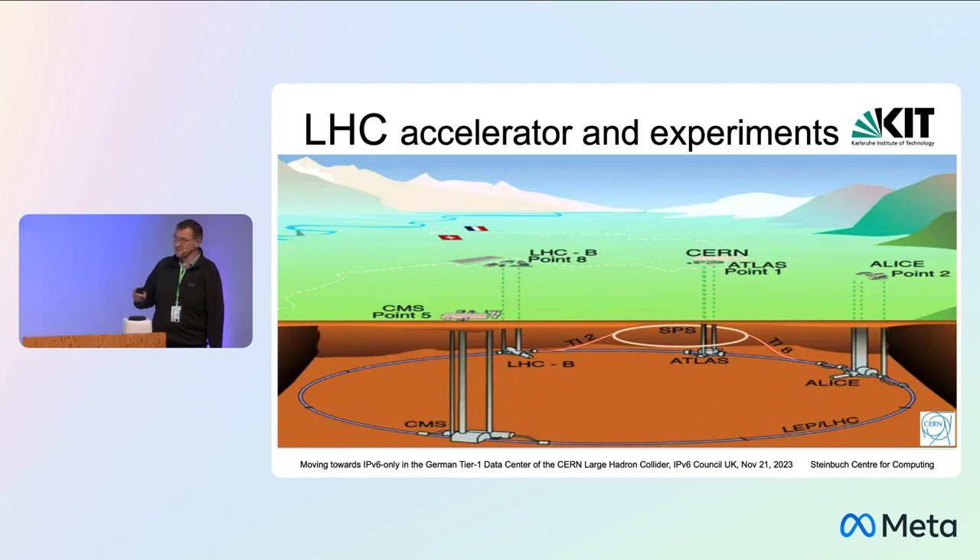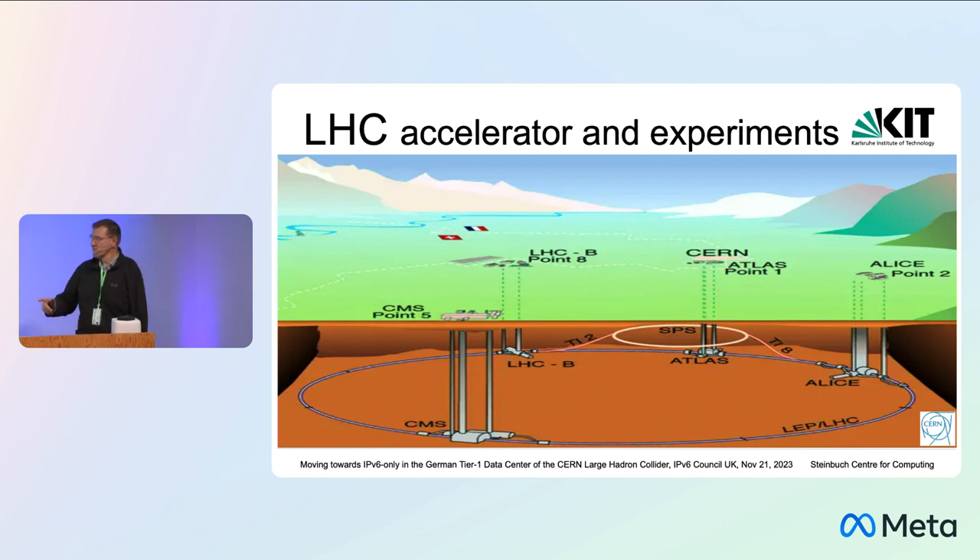A few words about the LHC accelerator. This is an underground construction, 80 meters — 8,200 meters underground. There is a ring with a diameter of approximately 20 kilometers, and in there particles are accelerated close to light speed. There are four big experiments: CMS, LHCB, Atlas, and Alice, which have detectors placed there.